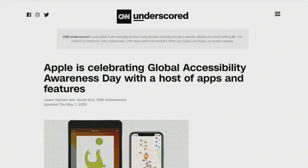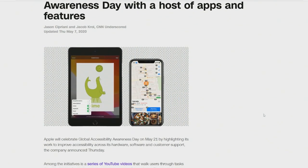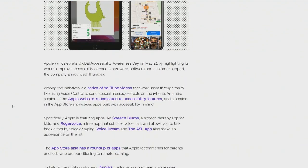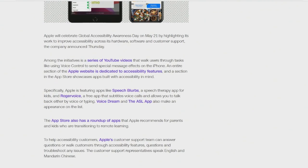Apple is celebrating Global Accessibility Awareness Day this Thursday with a host of apps and features coming soon. We wanted to talk about some shortcuts as well as Global Accessibility Awareness Day and everything in between, so take it away, Matthew.